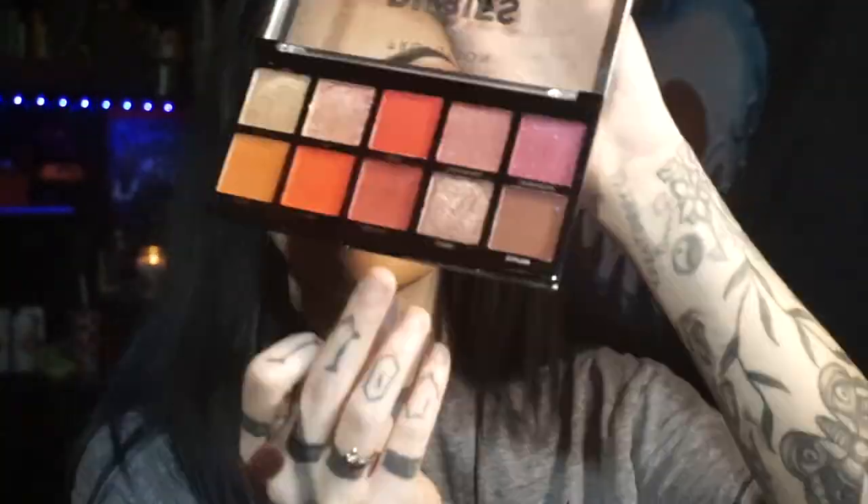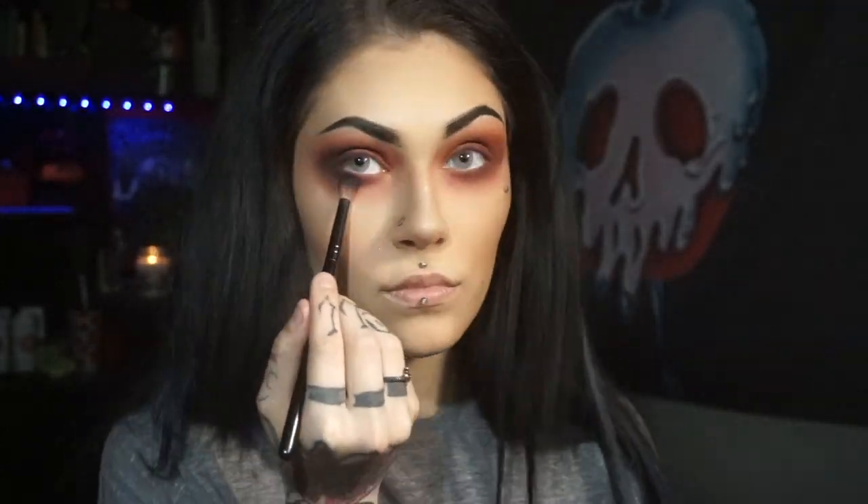Then I take two darker red tones and put them in the outer corner and crease and blend them out. Another darker shade goes in the same area but smaller and on the bottom. Same deal with a slightly darker shade. This is the shade Fireball from the Profusion Rubies palette — I use it to add a little more red tones. Then this is the black from the Makeup Revolution palette.